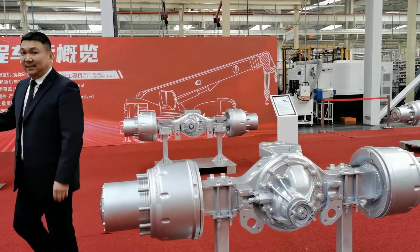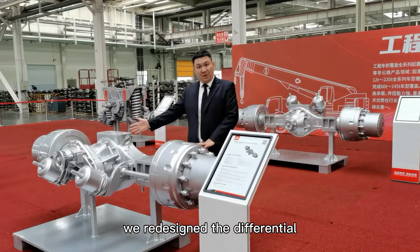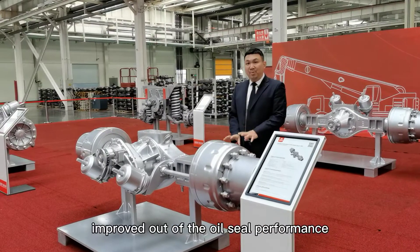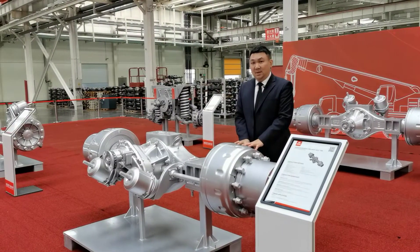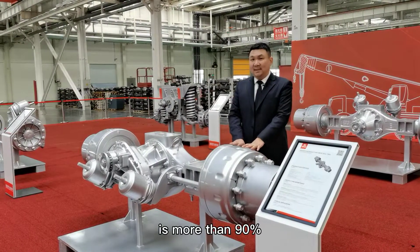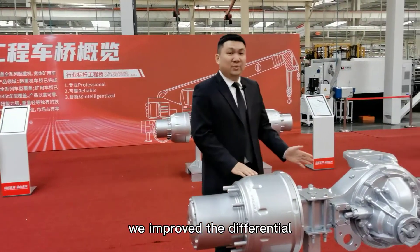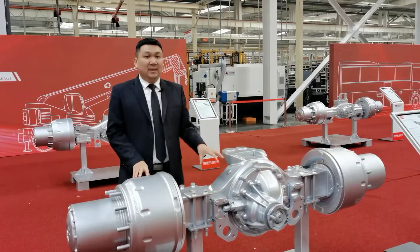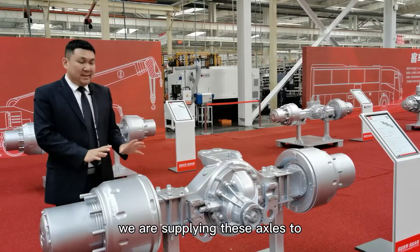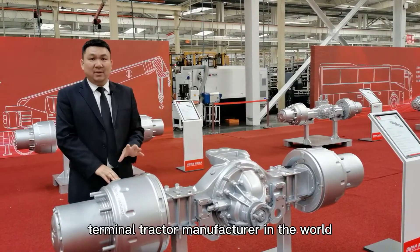Especially for the mining damper, we redesigned the differential according to the load spectrum of mining, and also improved the oil seal performance. Right now, our market share for the mining damper is more than 90%. For terminal tractors, we improved the differential and increased the life by more than three times. Right now, we are supplying these axles to the number one and number two terminal tractor manufacturers in the world.